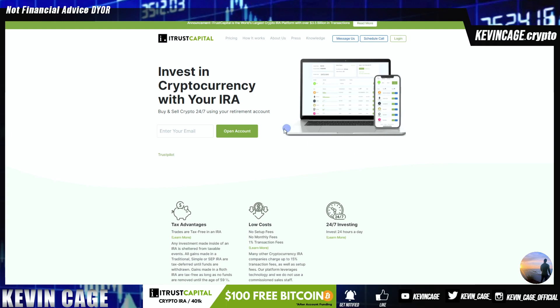I have a Roth IRA on this platform, which means all of my taxes will be tax-free, meaning that I pay 0% in capital gains by leveraging one of the first movers in the space in one of the biggest platforms today.